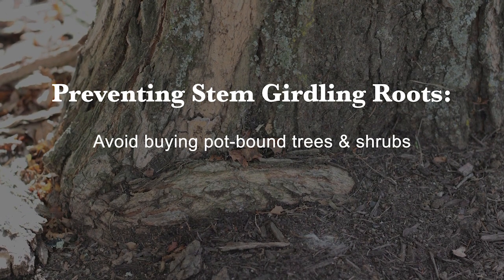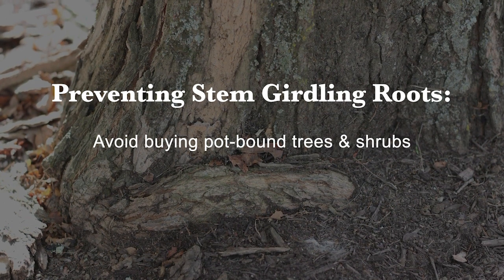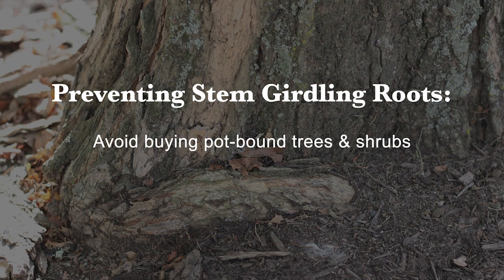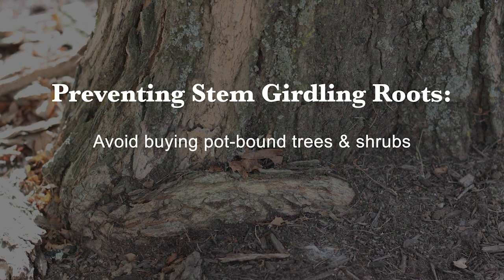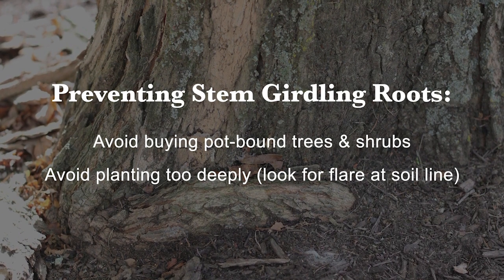Pull them out of the pot and if they've got roots all the way out to the edge of the root ball, growing around in a circle, you don't want to buy that kind of plant that's been growing in that pot too long. Another thing to avoid is planting your tree or shrub too deeply.